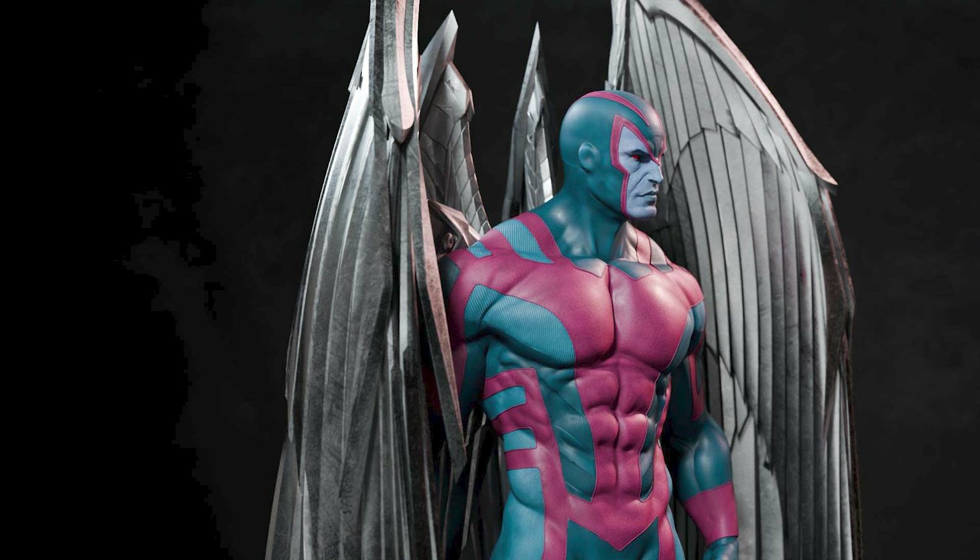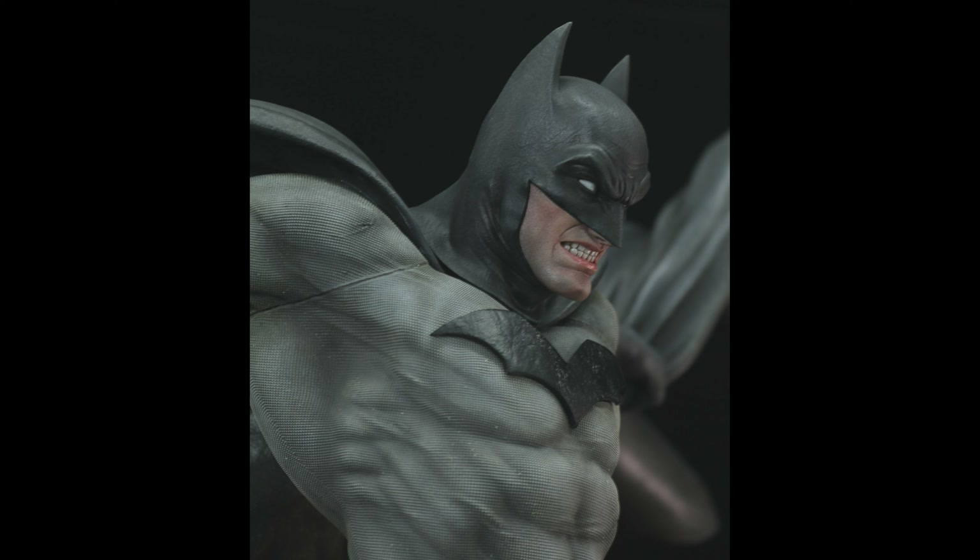Got this very rare Venom available and ready to ship. Just hit me up if you are interested.